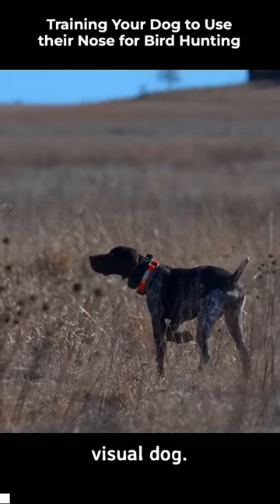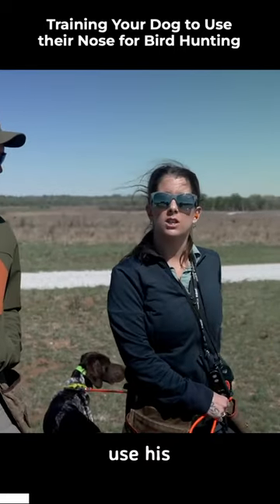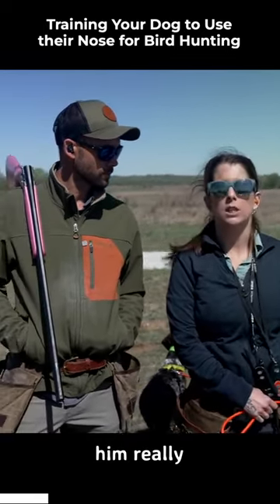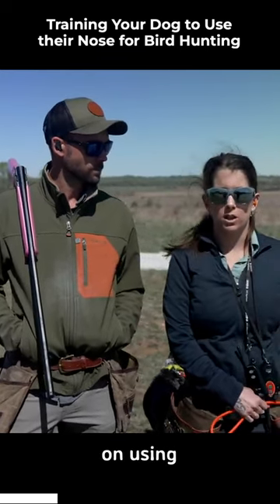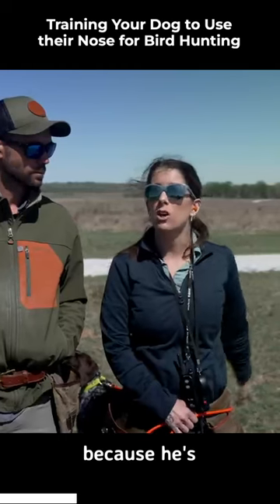This dog is a very visual dog. We've noticed through his training he likes to watch and look and use his eyes, so it's really important for us to start helping him use his nose and not focus on using his eyes so much, and help him mark those birds and chase those birds.